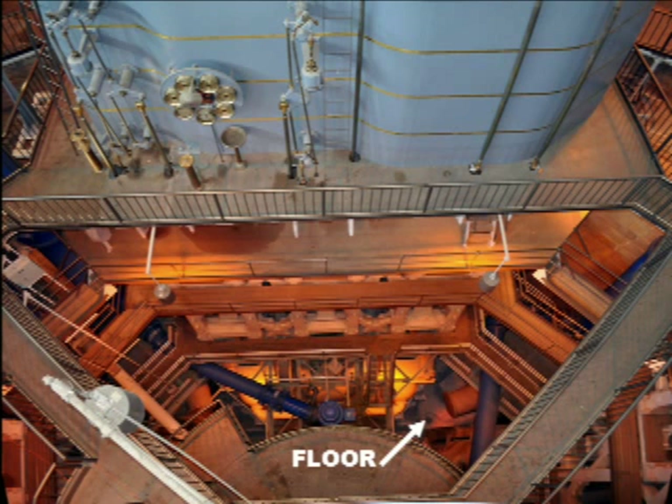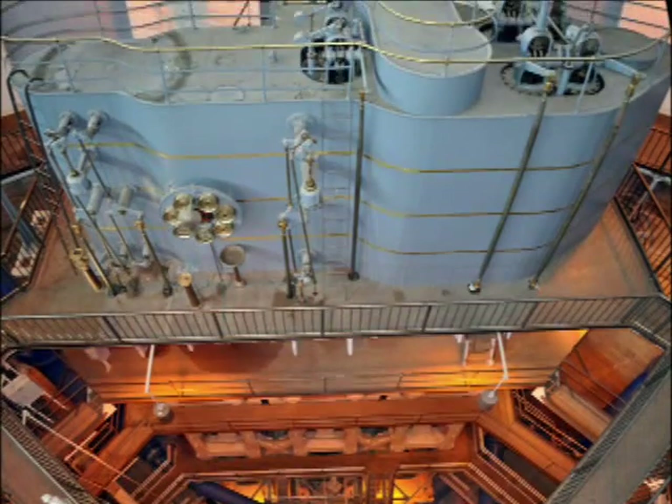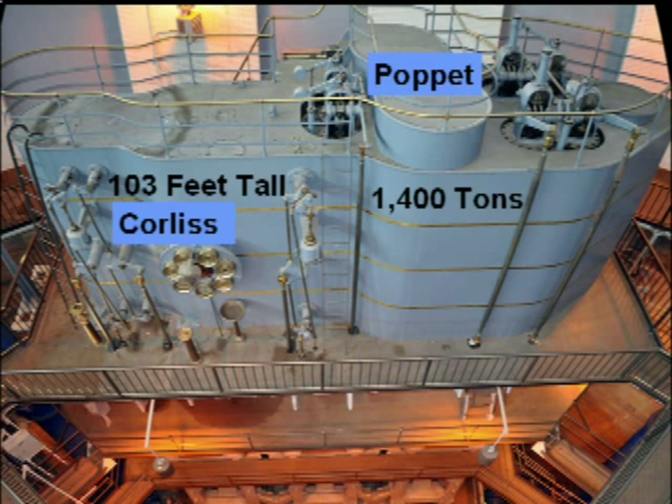Looking down the front side of the engine to the pump pit floor and moving upwards, the engine stands 103 feet tall and weighs in at 1,400 tons and uses the Corliss and Poppet valving system.